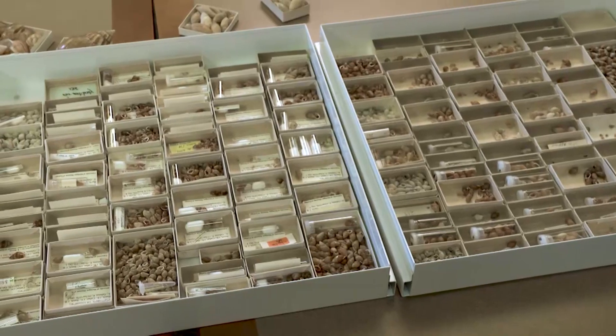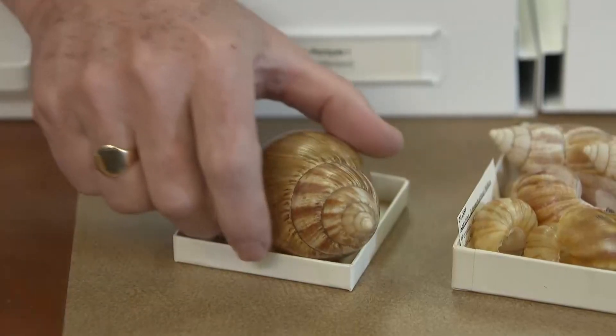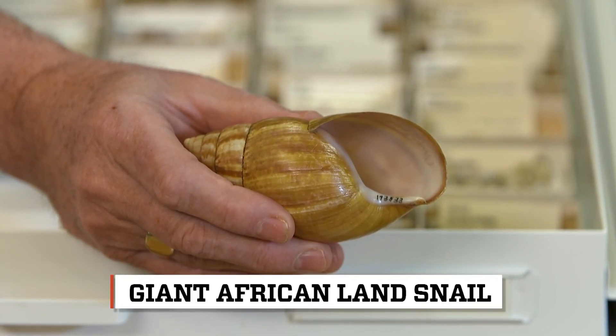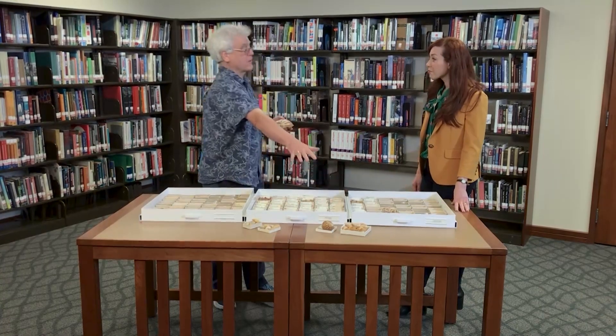In a nutshell — or snail shell — what are we looking at here? In the mid-20th century, these snails were introduced throughout a lot of the tropics. This is a giant African land snail. This is French Melanesia — French people eat snails. They escaped and became agricultural pests, so these can chow down your backyard garden overnight.